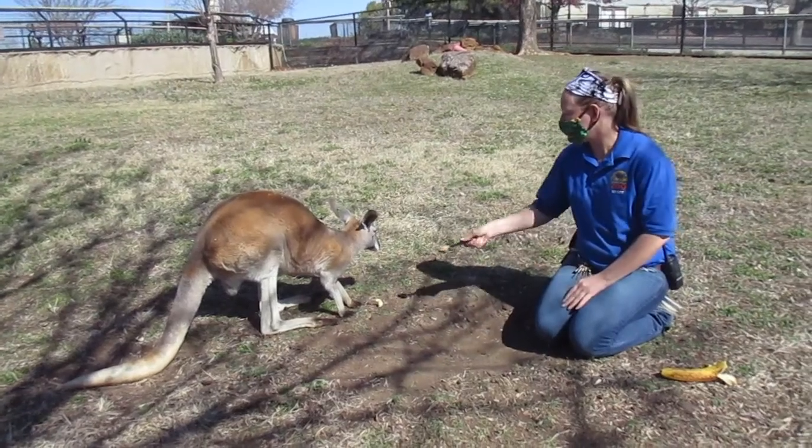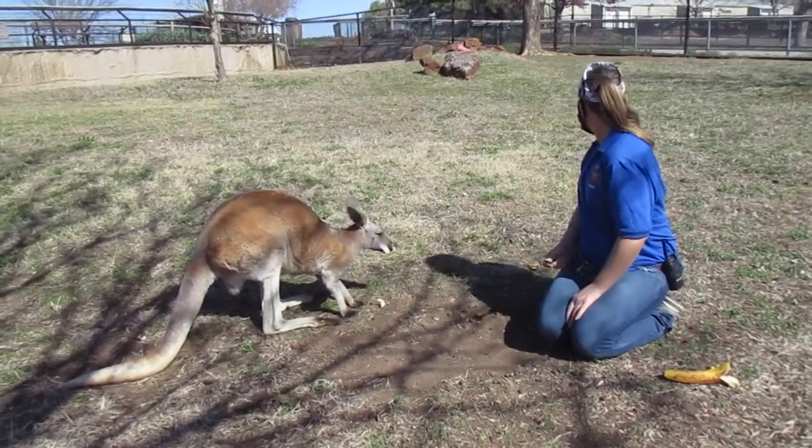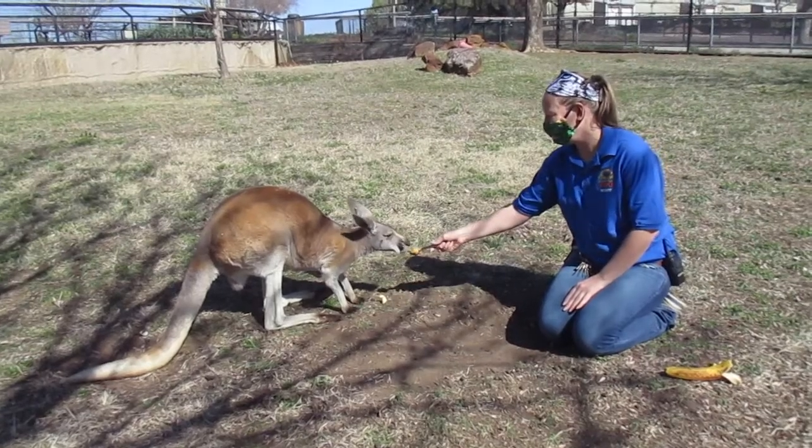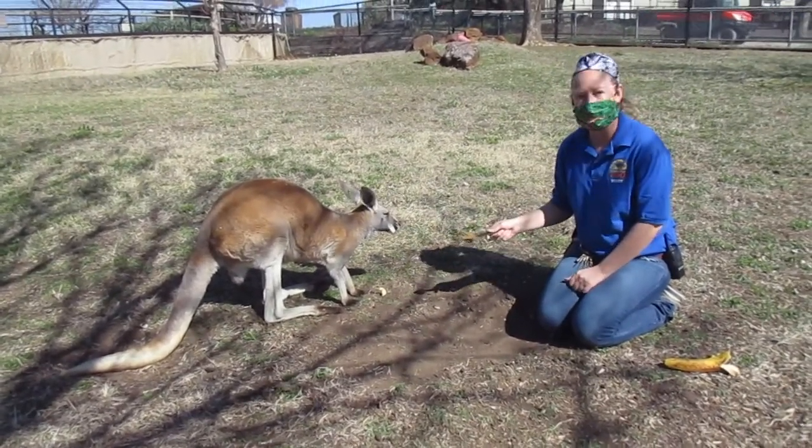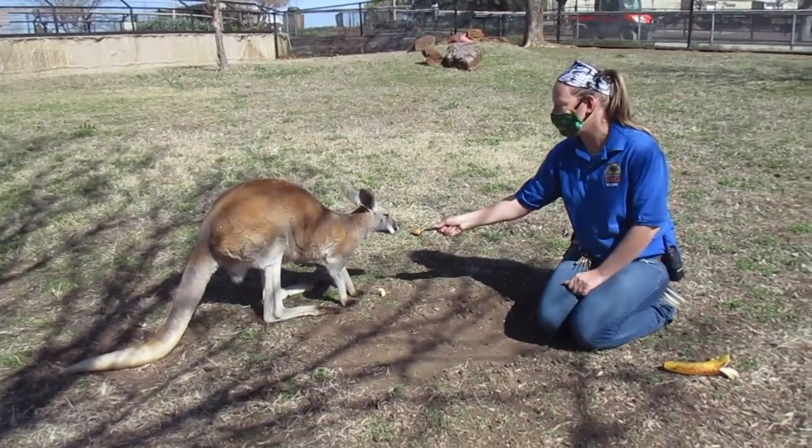As you can tell, she's snacking on some banana. She's getting some banana and a little bit of peanut butter today — those are her favorite treats.